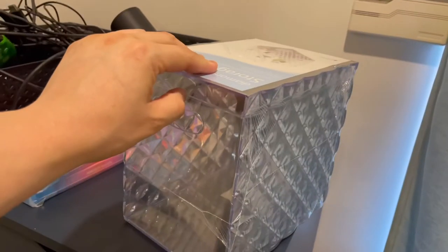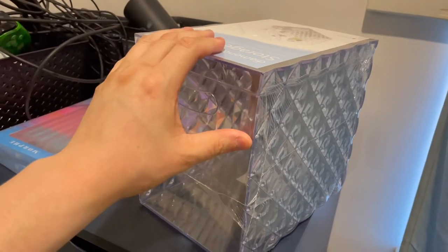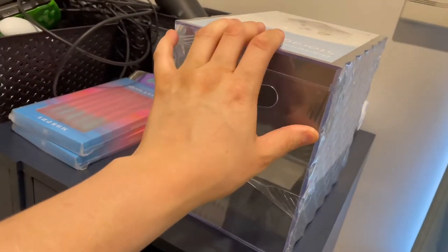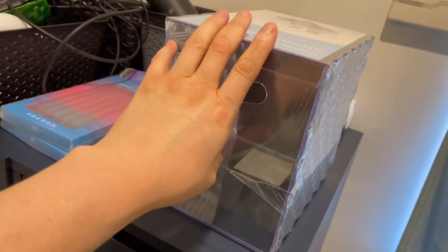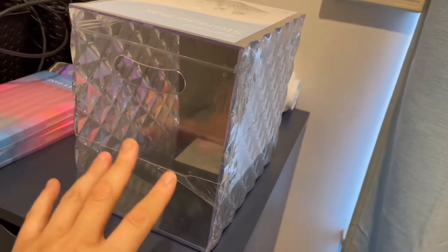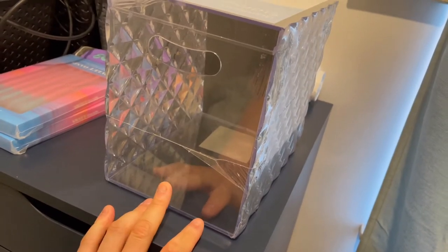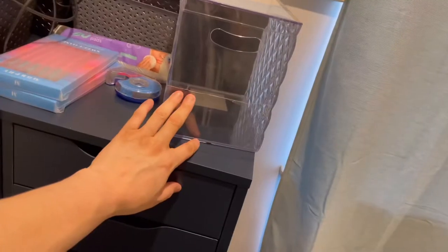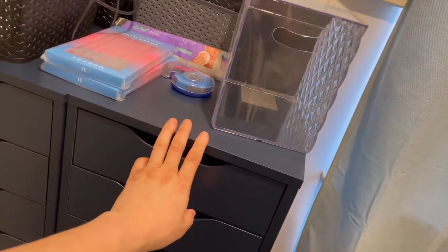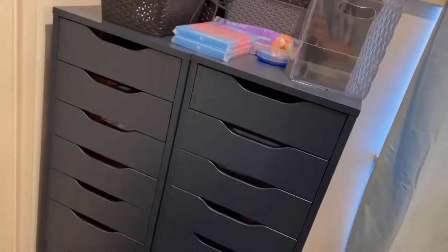I bought one more of these storage containers that holds all my brushes — I like it because it has a lid so there's no dust or cat hair on my brushes. I also got one because all my cologne bottles were getting dusty when I was redoing my bedroom, so I can put all my colognes in here and they won't get so dusty. This will probably stay on top of my drawers.